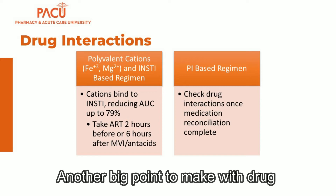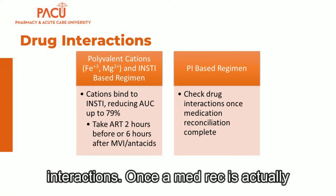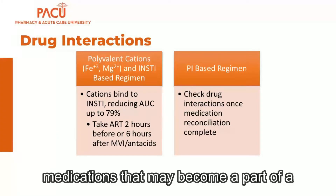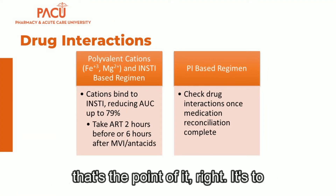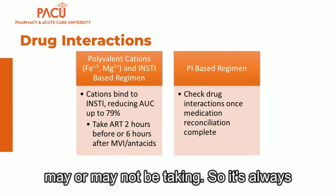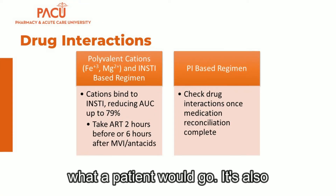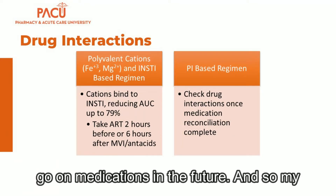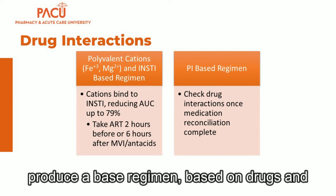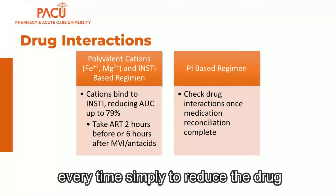Another important drug interaction point involves protease inhibitors: because a boosting agent is always required, you must check drug interactions after completing a medication reconciliation. As ED pharmacists know, a med rec often reveals many additional medications. Always run a drug interaction report after completing the med rec. Given that patients may go on additional medications in the future, if choosing between an integrase inhibitor-based regimen and a protease inhibitor-based regimen based on drug interactions alone, integrase inhibitor-based regimens are preferred to reduce the drug interaction burden.